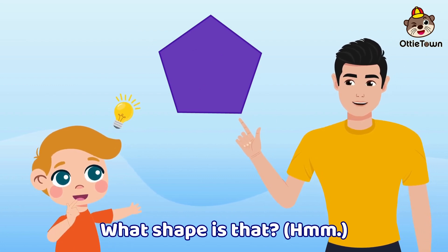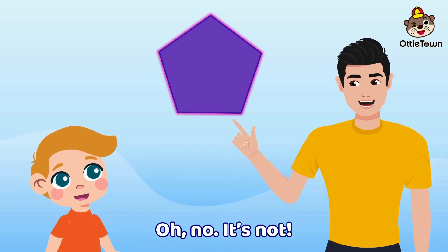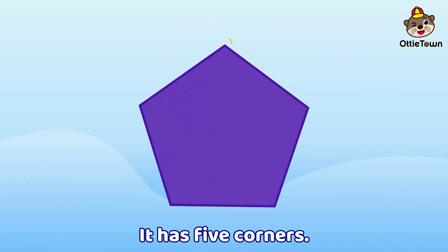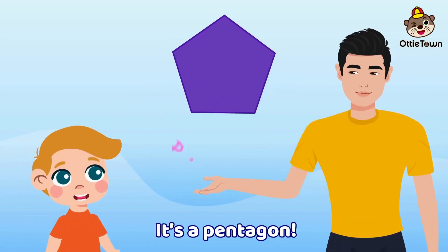What shape is that? Hmm, is it a hexagon? Oh no, it's not. It has five corners. It has five sides. Hmm, it's a pentagon!